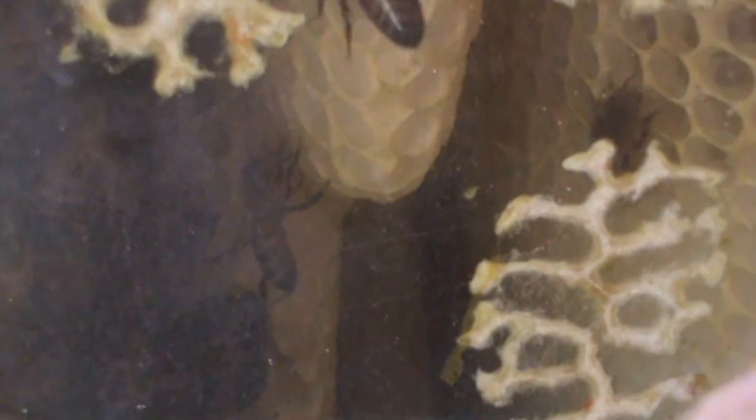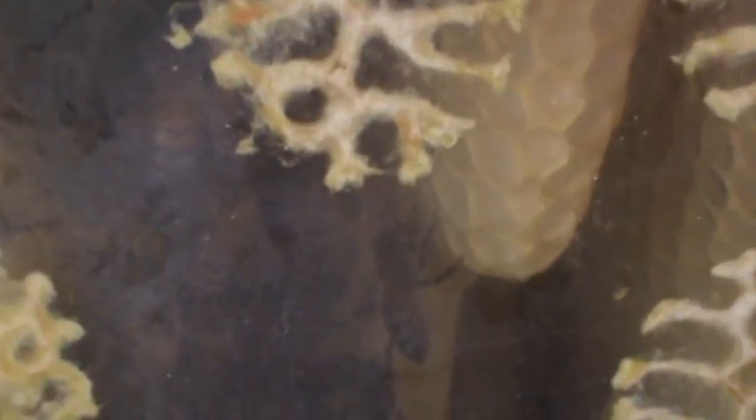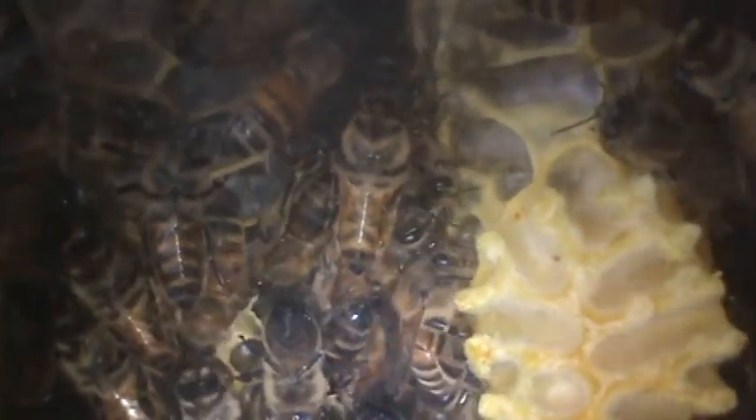Kind of hard to see right there because that window's kind of fogged up, but the light will help. There we go — now you can see better. That's moisture from them breathing; it's fogging up the hive window right there.